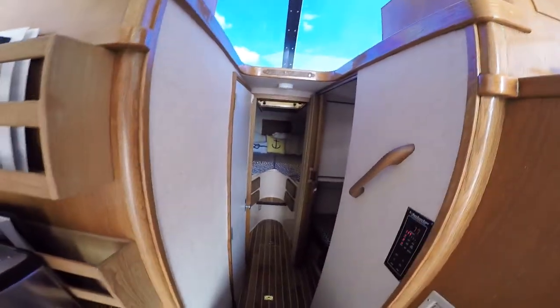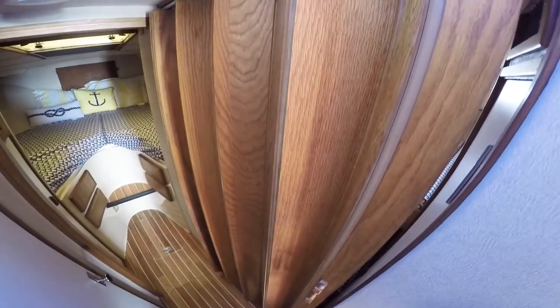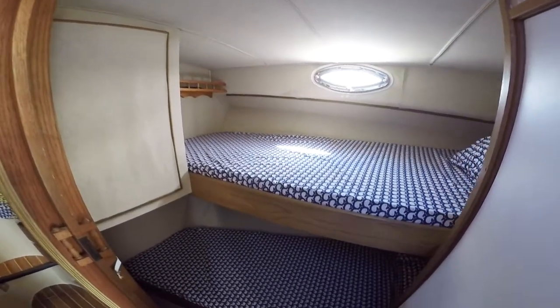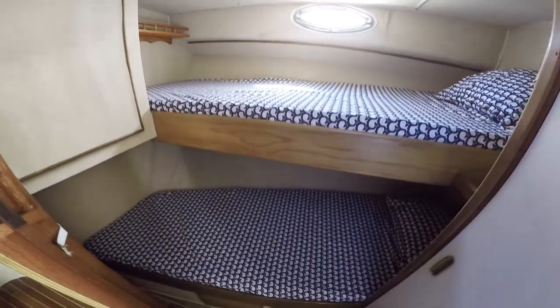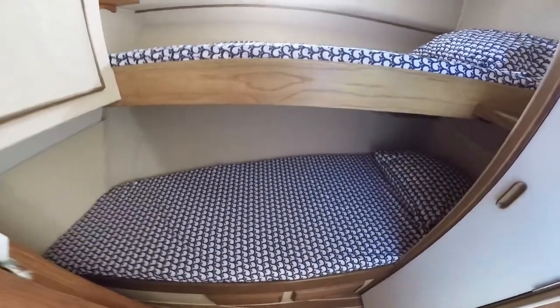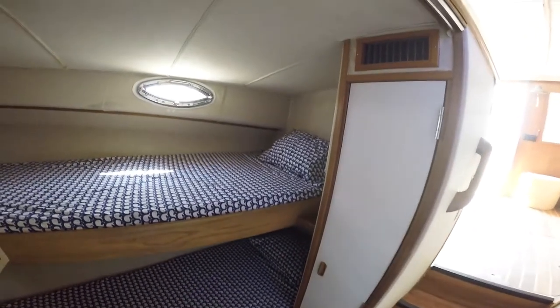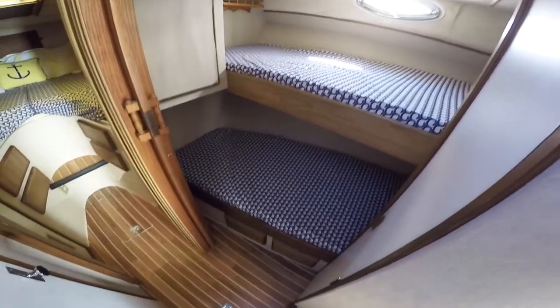Moving forward down the companionway. Behind the bi-fold doors is the second stateroom with upper and lower berths. Hanging locker aft, hanging locker forward with storage below.